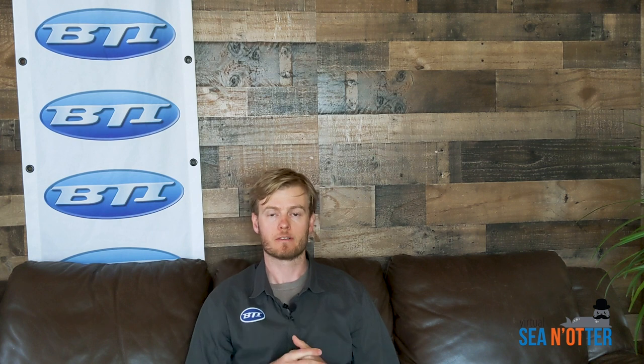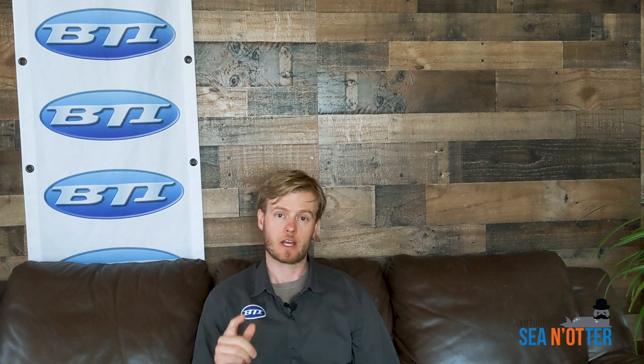I'm Pete from BTI. Welcome to the CNOTter 2020 version of fresh produce. Today we've got a video made by IRC. They've got a lot of detail in there so check it out.